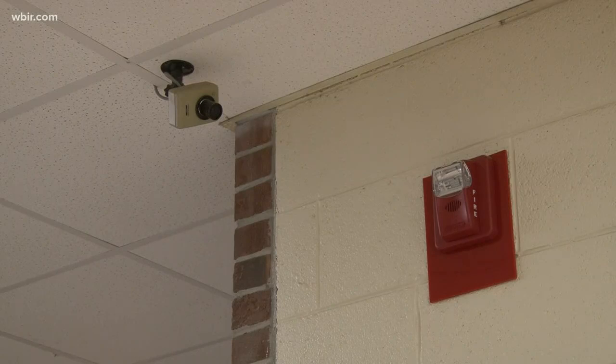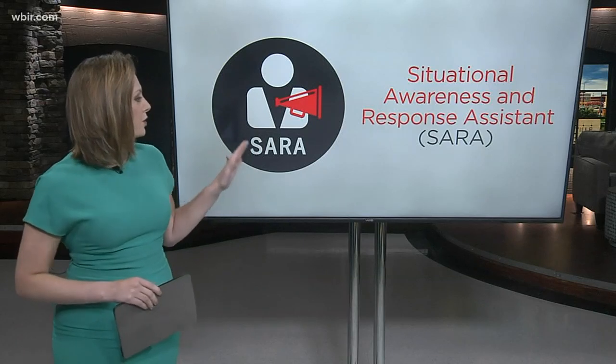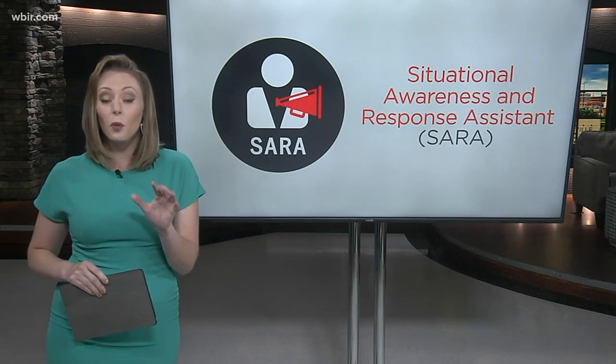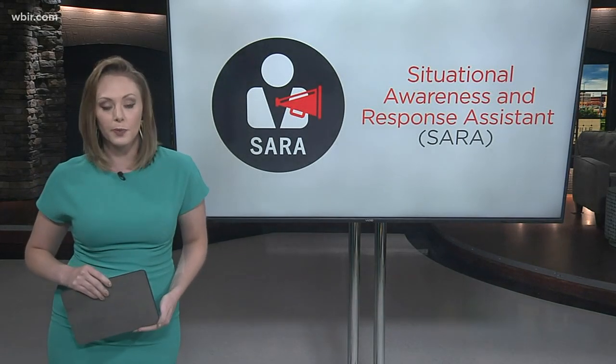Cameras and GPS locators should help first responders know what they're facing even before they arrive. Blount County will be installing SARA — the Situational Awareness and Response Assistant — into all its school and government buildings this fall. This will tie together security cameras, emergency alerts, and the 911 center access to pinpoint what exact emergency is happening, where, and who the best team is to respond.